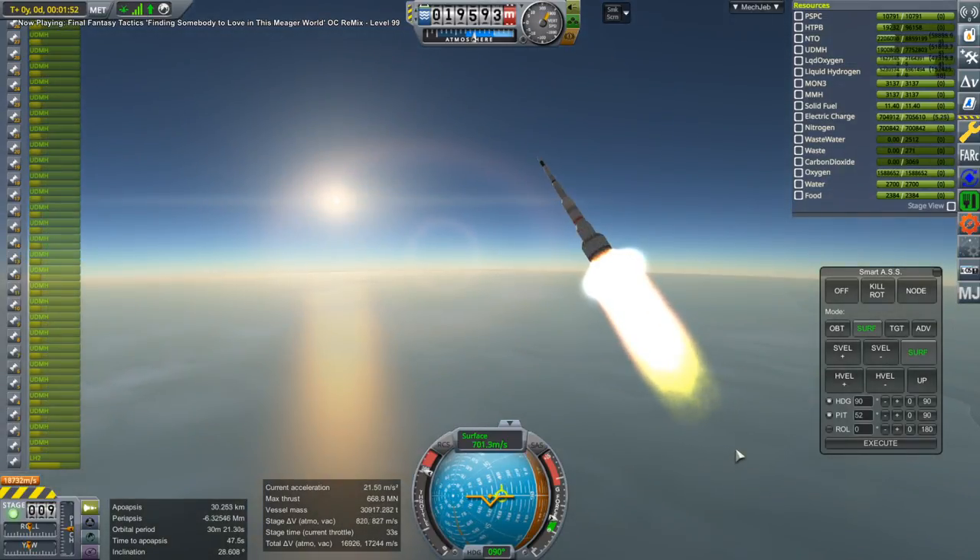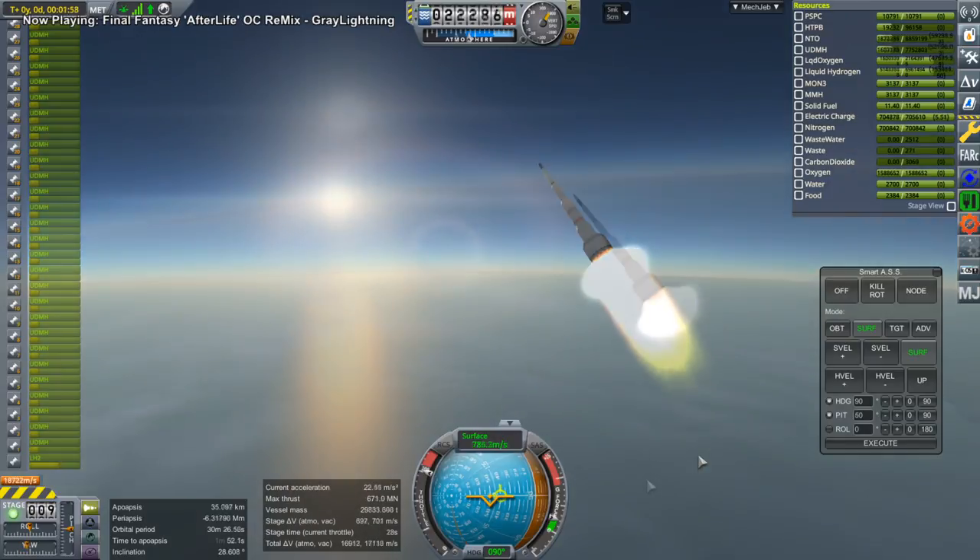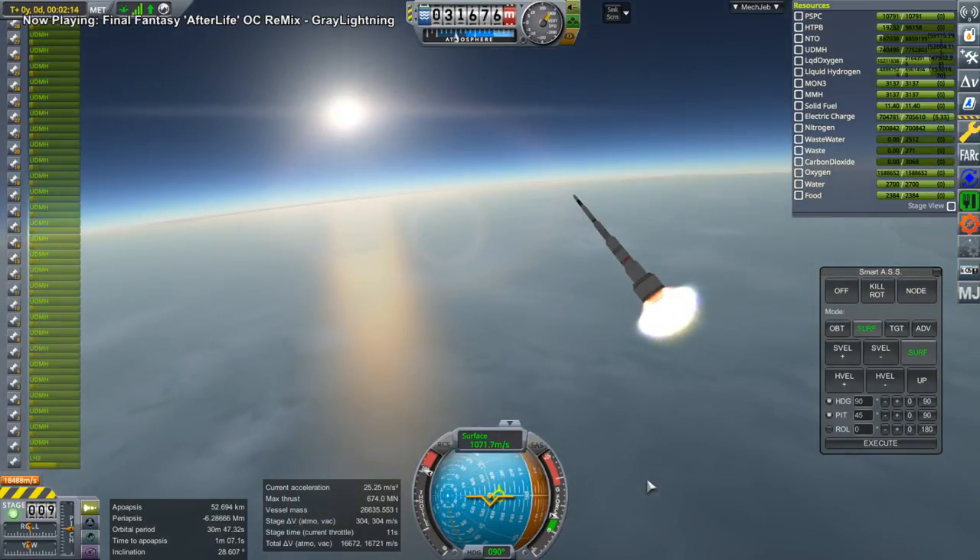You can see here at about 20 kilometers that the sea level engines — the RD-270s — have their plume flared out, but the M1s, which are more vacuum optimized, still have tighter plumes. By the time we get to about 30 kilometers, all the plumes have flared out. The video is still sped up by a factor of four here.